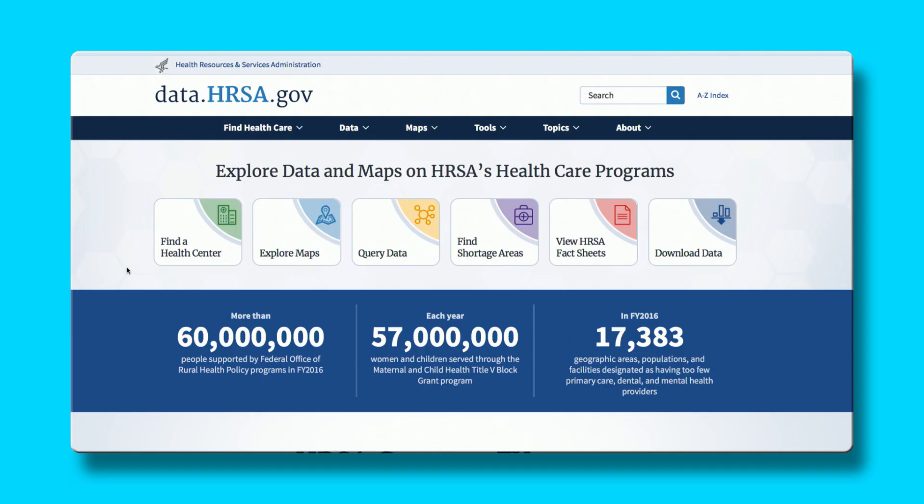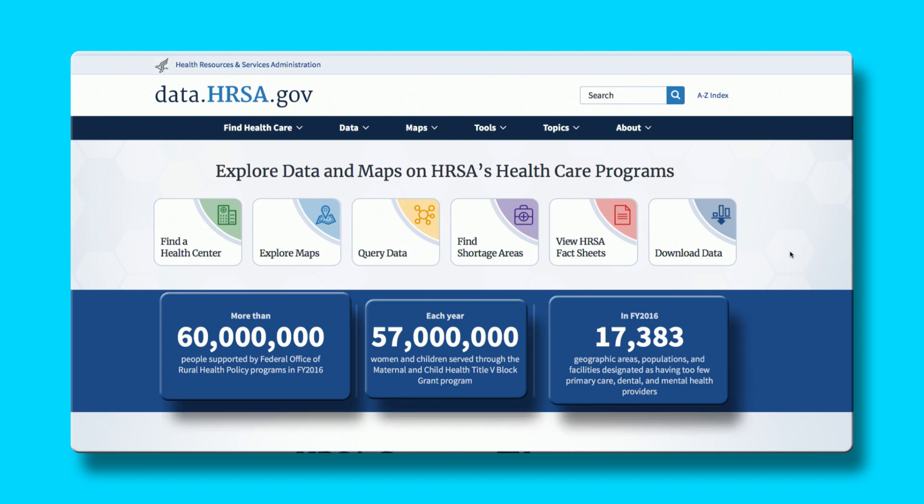Our home page also provides easy access buttons to the six most commonly used features: find a health center, explore maps, query data, find shortage areas, view fact sheets, and download data. Further down the page, along the blue ribbon, we provide key statistics showing the impact of HRSA programs.